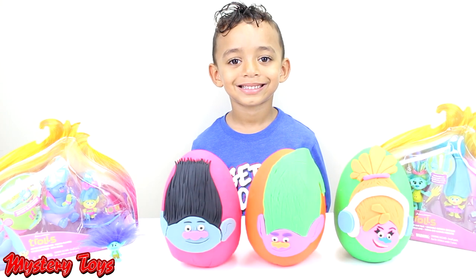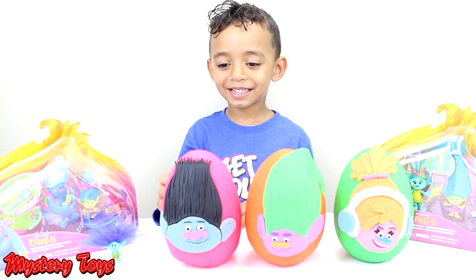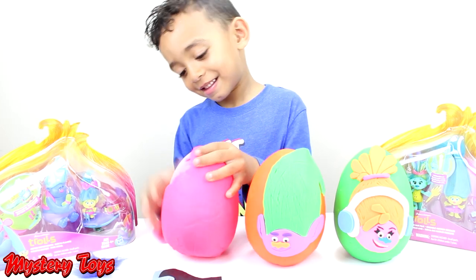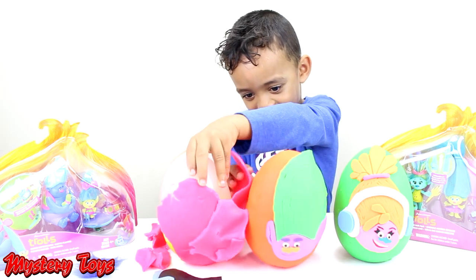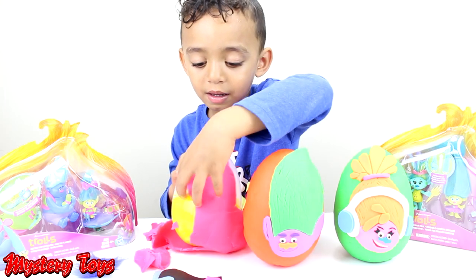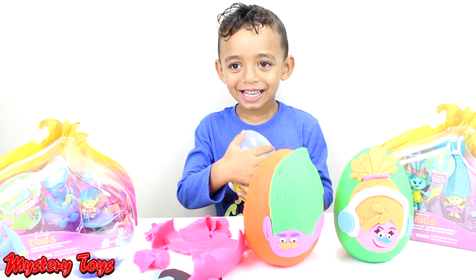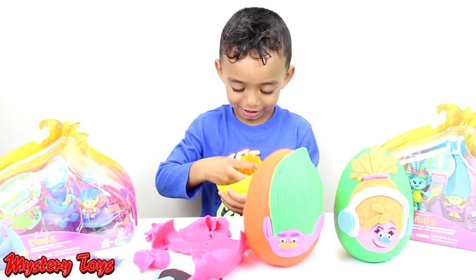Alright little helper, which color egg are you going to open up next? Pink. Alright, go ahead. And what do we have next? We have an egg. And what's inside the egg? A Troll.